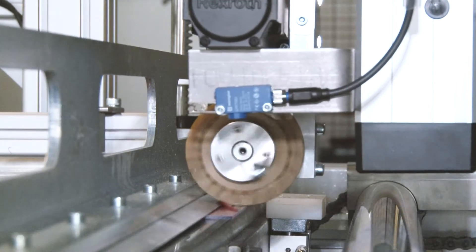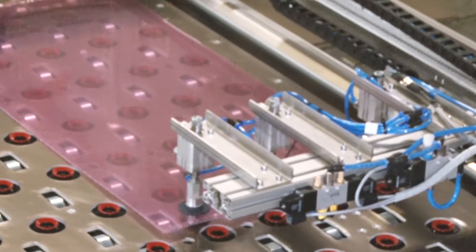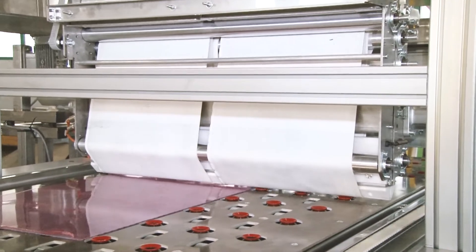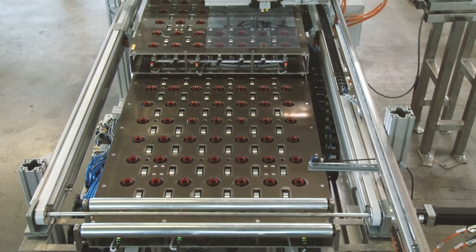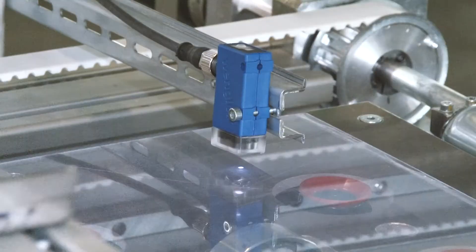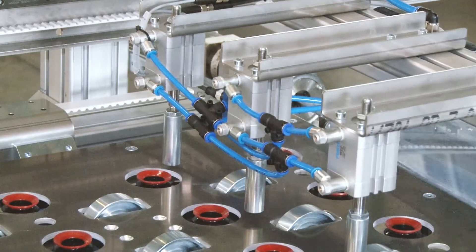After the foil has been slightly raised at the edge by a plastic squeegee, two slides moving in opposite directions lift the discs. A special detaching device then fully disengages the discs from the foil. The foil is automatically transported in a baling press via a vacuum extraction system. The final step involves inspection with a highly accurate Wengler through-beam system to determine whether the foil has been completely removed. The PMMA disc is then ready for further transport and the next process step.